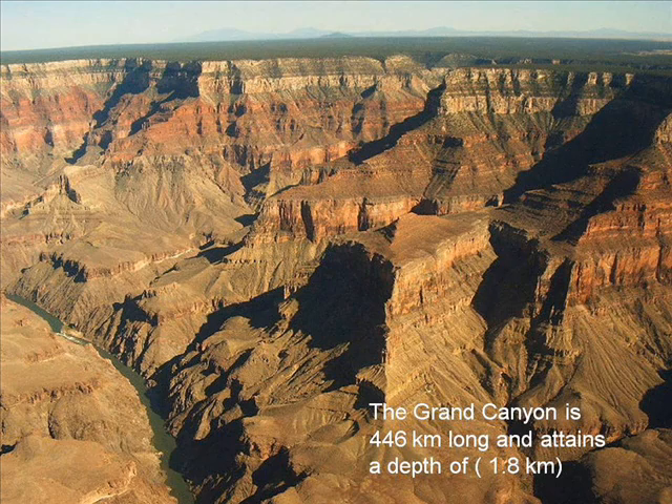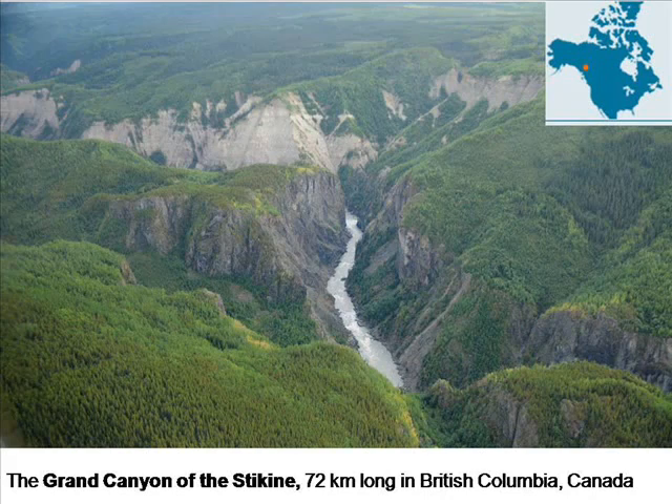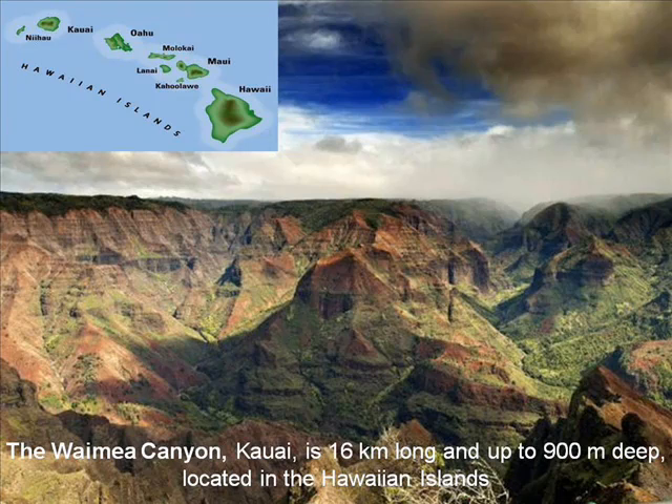All over the world, and on every continent, we find canyons, penny plains and planation surfaces together. Whether limestone or sandstone, dry climate or wet, they are immediately recognisable as canyons. None are in an advanced stage of decay or hard to recognise. They are universal and similar in appearance, providing evidence of common cause and age.